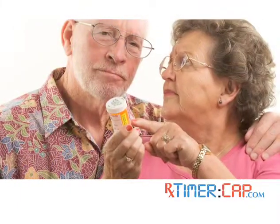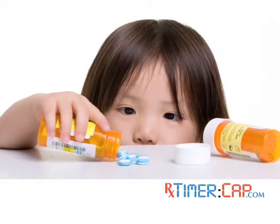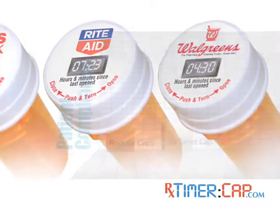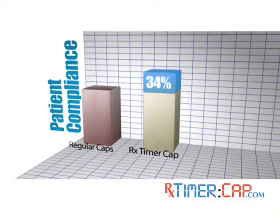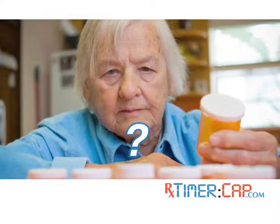You can also use the RX Timer Cap to help you monitor the medication of those you love, young and old. The RX Timer Cap fits perfectly on standard pharmacy prescription vials. Initial studies have shown that when the RX Timer Cap is used, there's a 34% increase in patient compliance and adherence to medication dosage instructions.